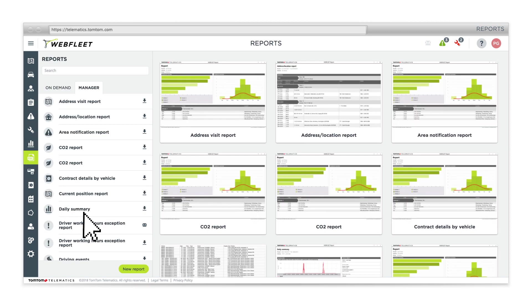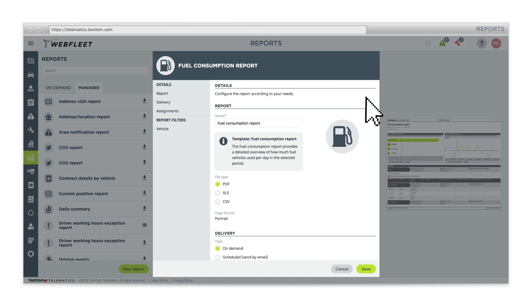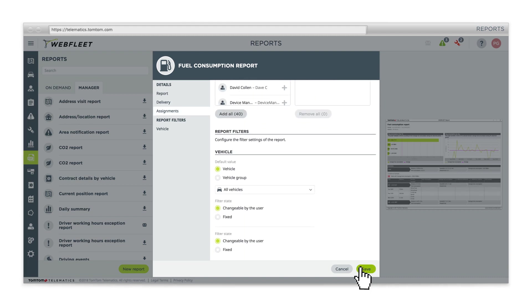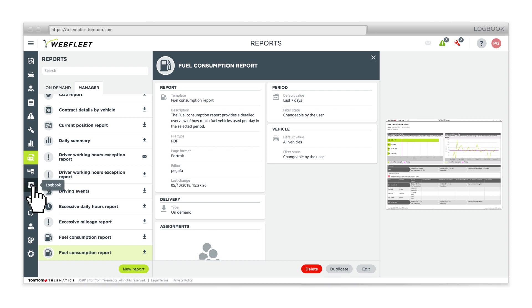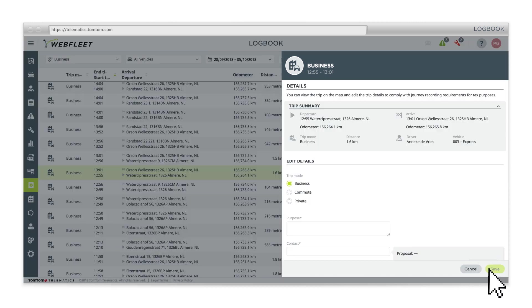Or choose a report with data from specific users. Navigate through your drivers' logbooks, review their business trips and help them ensure tax compliance.